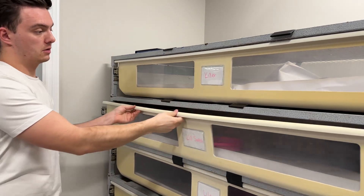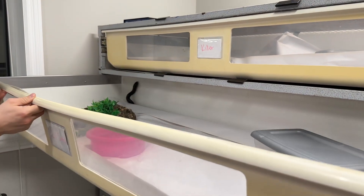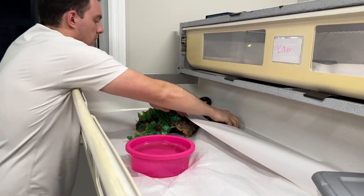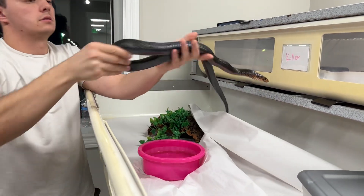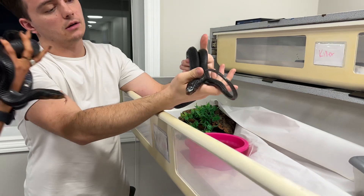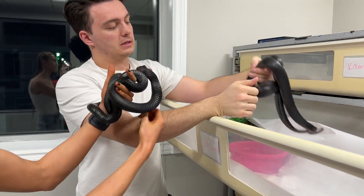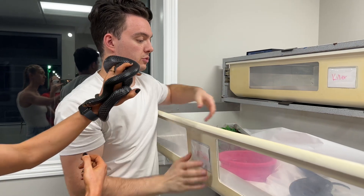We'll move on to Kill Switch — Kill Switch is Killer's sister, also from our first indigo breeding ever. These two girls are obviously staying here. They won't be ready this upcoming winter, but probably the winter after that, which will be very exciting.